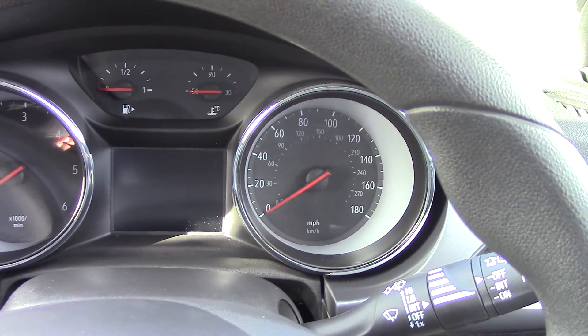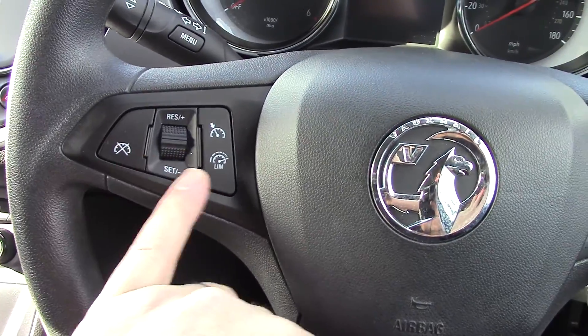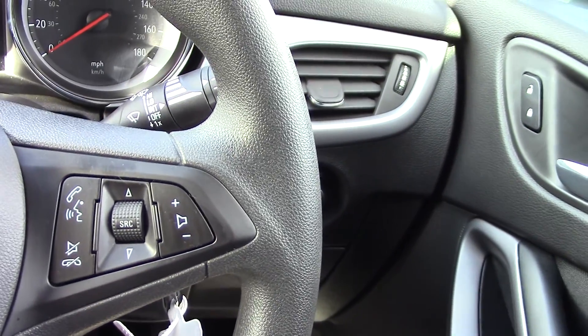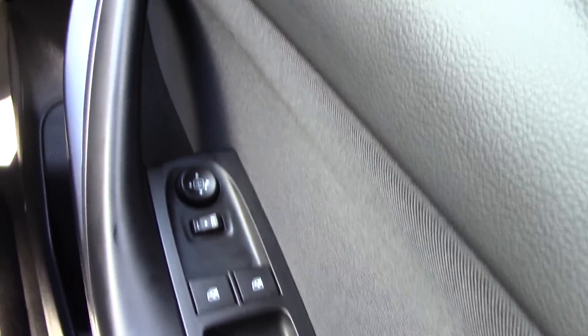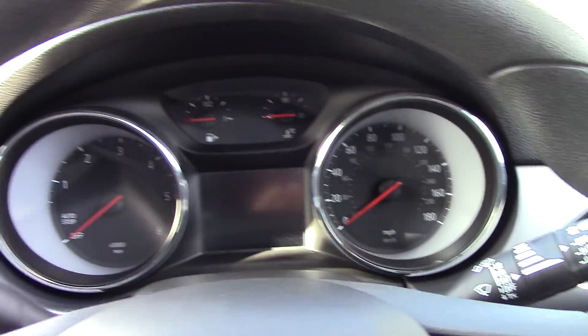Instrument cluster as normal — speedo and rev counter. Coming out to a multi-functional steering wheel: on the left-hand side is all your cruise control and limiters, and on the right-hand side you've got controls to turn your phone off and on, volume up and down, and to go through your radio. Over on the door card is your electric windows and electric door mirrors. You've also got auto lights, so it's a really nice spec car.